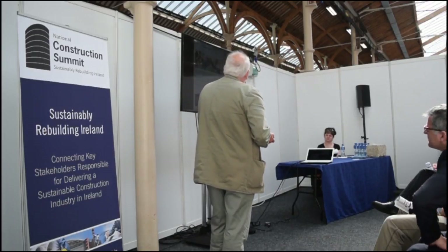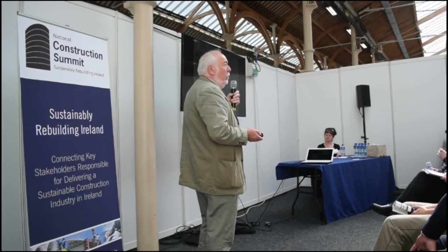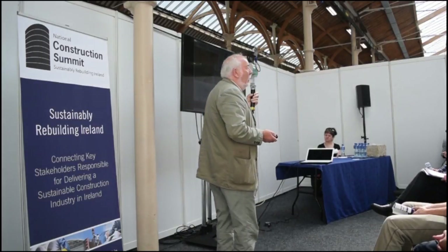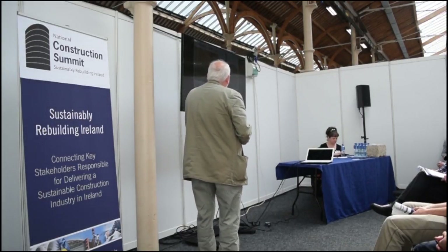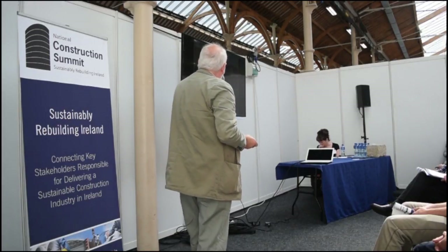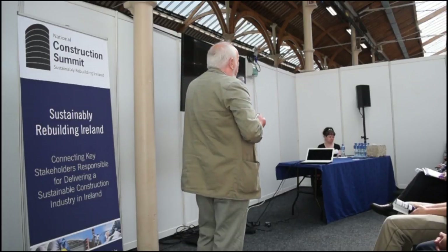I've been working on a project in Dublin called the Rediscovery Centre — the Wiser Life Building. If you're familiar with Ballymun, you'll know the big chimney there; this is the old boiler house which has been converted into an environmental education centre, and we should be open in late autumn. Here we've been putting hempcrete walls into the building, cast by a local company who have become experts in hempcrete. You can see the hempcrete walls under construction, with timber cladding to go on the outside. As far as I know, this is the first time that hempcrete has been used in a public building in Ireland.